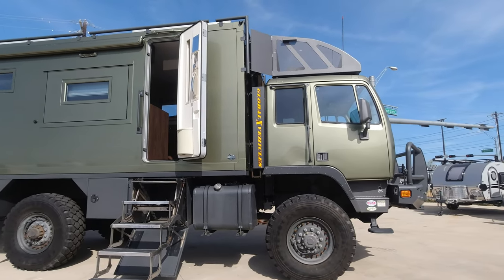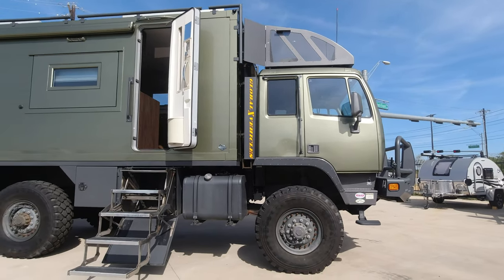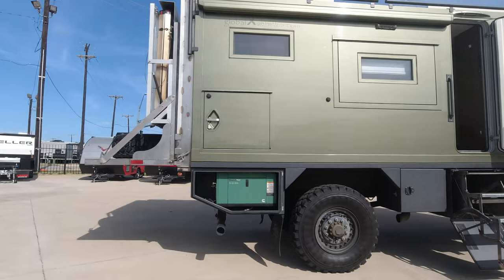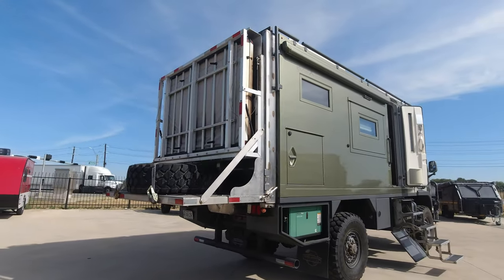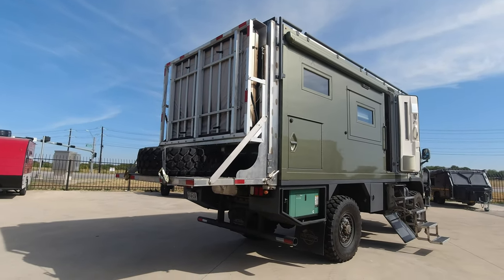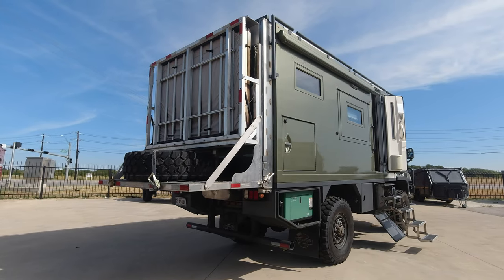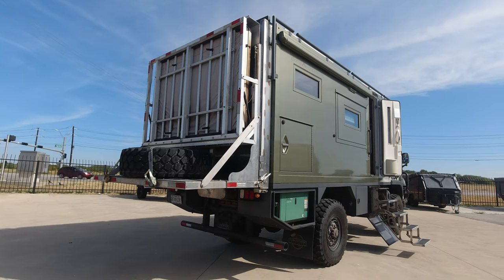There are a couple of neat options they've done on this. In the back, where there was a motorcycle lift installed, they've put a three-person tent. This will fold down and you'll have a three-person hard shell tent come up — it raises up and down. If you need to sleep two or three more people, put them in the tent, raise them up off the ground, and off you go.